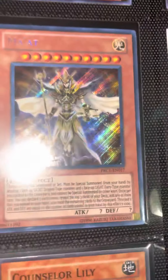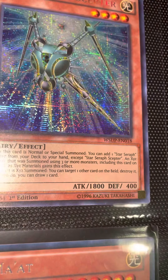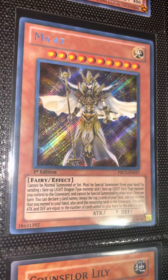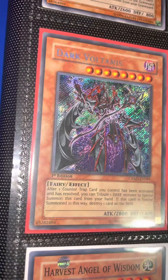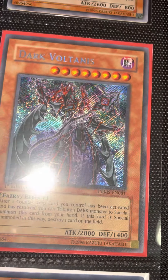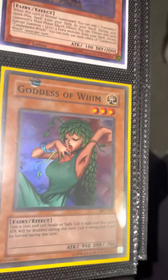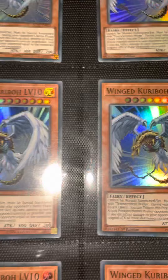This time we got fairies and fiends coming at you in this binder. We got a beautiful Athena secret rare from Premium Pack 2, a Star Seraph Scepter, a Valkyrie of the Nordic Ascendant, a Condemned Witch, Maat — beautiful secret rare — Dark Voltanis, first edition, beautiful Harvest Angel of Wisdom, Ceasefire Lily first edition, Goddess of Womb, and a McDonald's Pack 1. This one is going to be the free giveaway card.